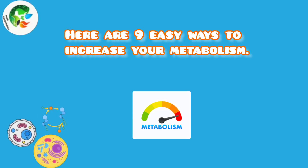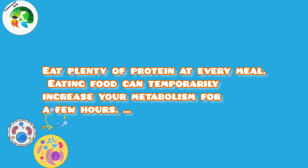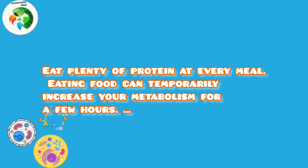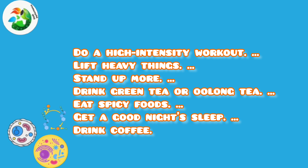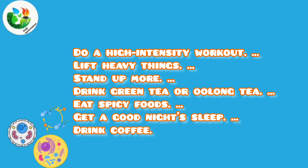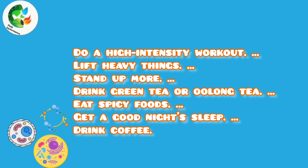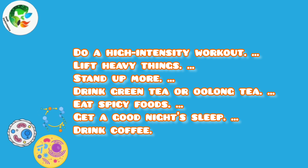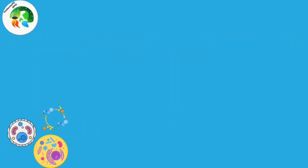Here are nine easy ways to increase your metabolism. Eat plenty of protein at every meal — eating food can temporarily increase your metabolism for a few hours. Do a high-intensity workout, lift heavy things, stand up more, drink green tea or oolong tea, eat spicy foods, get a good night's sleep, and drink coffee.